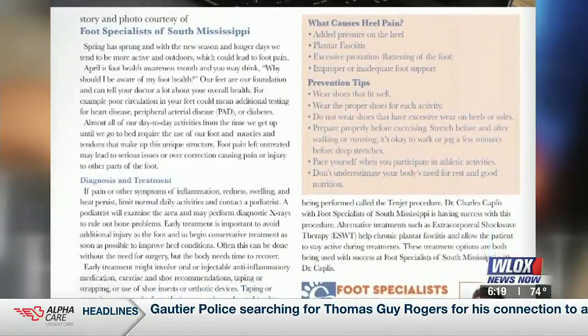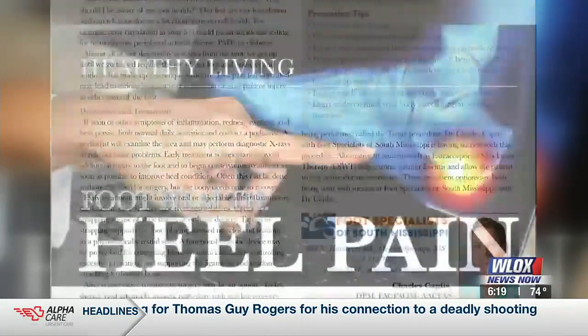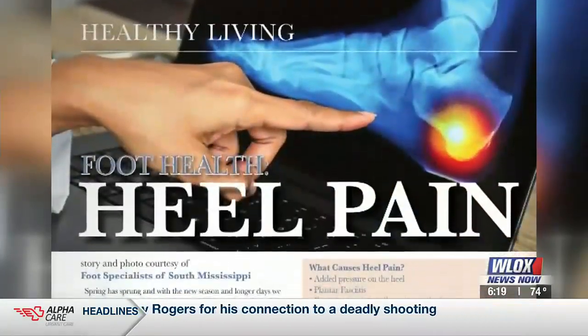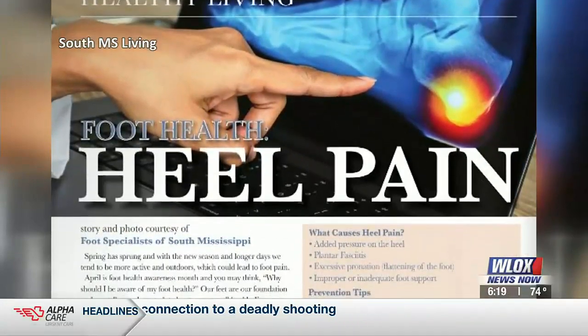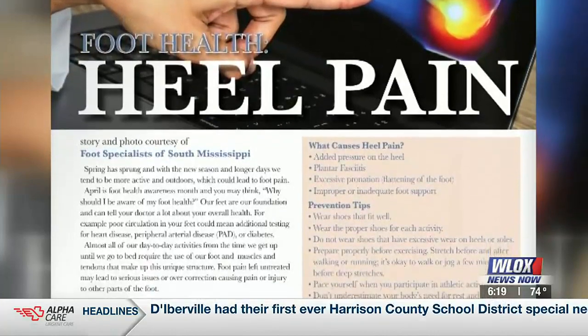It's typically treated with oral anti-inflammatories, injections, and custom orthotics. Obviously shoe gear is number one — the shoe is the foundation of the house, so when the shoe is off, everything is off. However, there are even more advanced treatments for this because it really can be chronic.